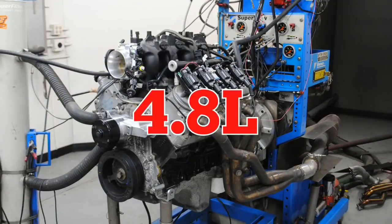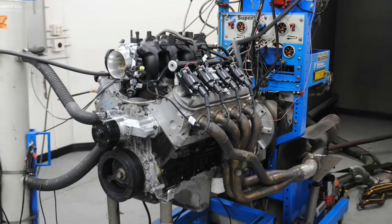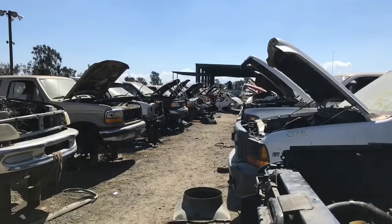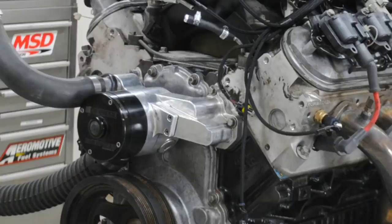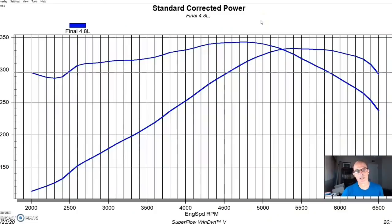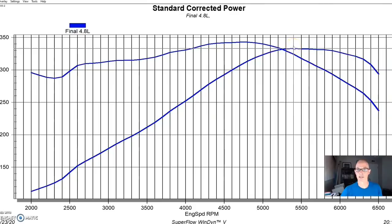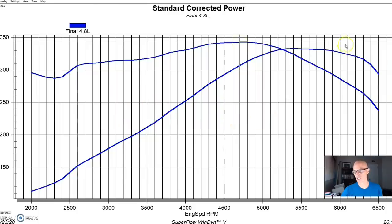We're comparing a 4.8 liter to a 5.3, a 6.0, another 6.0, and a 6.2 liter. If you haven't seen the previous video, we compared a 4.8 liter to a 454, both from the junkyard. This is that same 4.8 liter motor — run with long tube headers, a Meziere electric water pump, a Holley HP management system, and no accessories. The stock 4.8 liter LR4 produced 333 horsepower and 343 foot-pounds of torque.